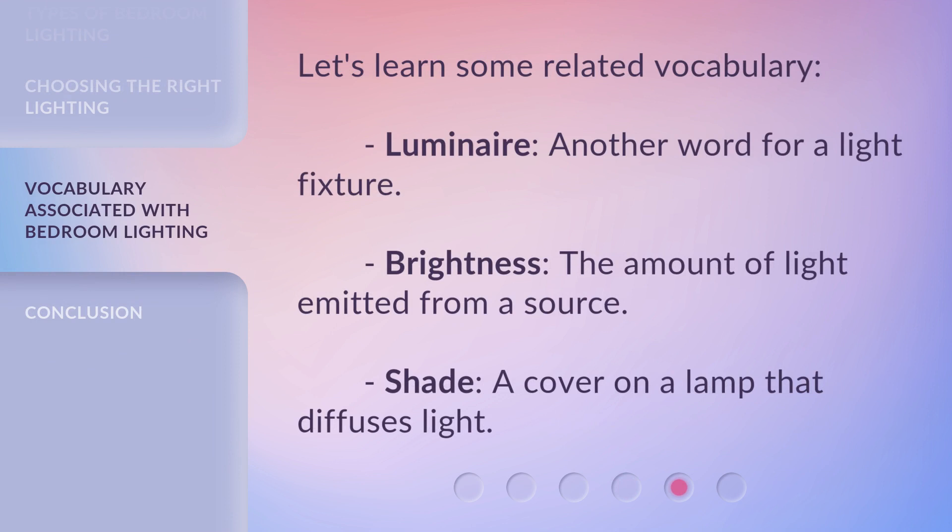Let's learn some related vocabulary. Luminaire: another word for a light fixture. Brightness: the amount of light emitted from a source. Shade: a cover on a lamp that diffuses light.